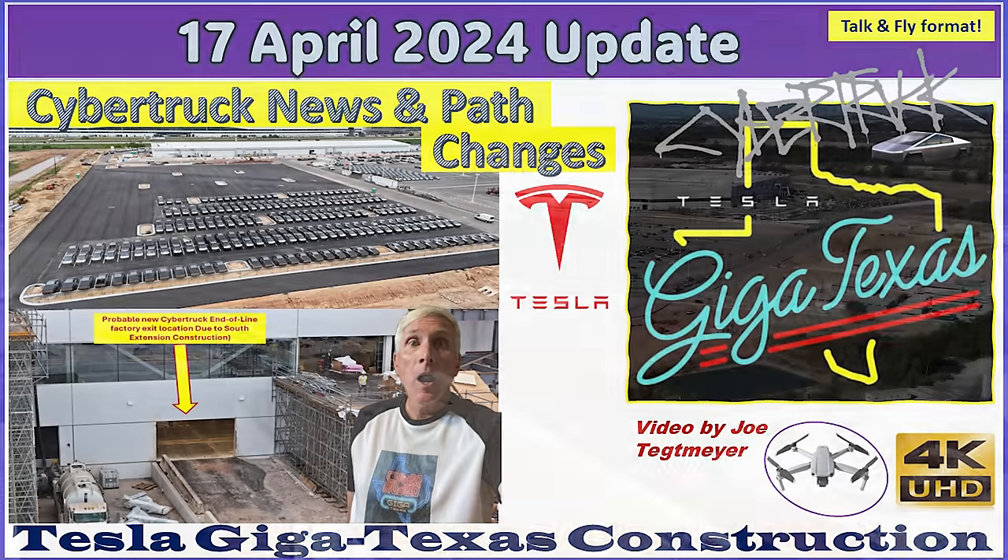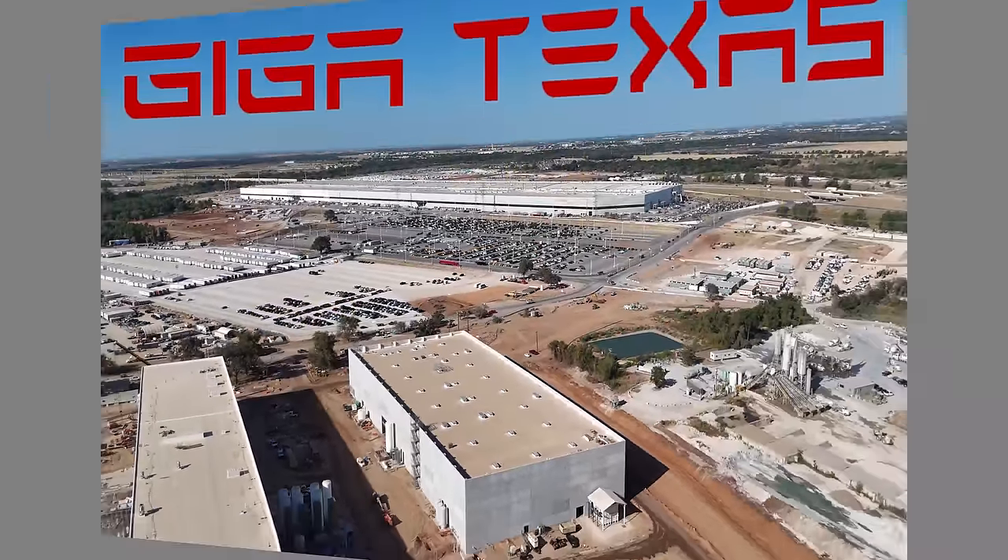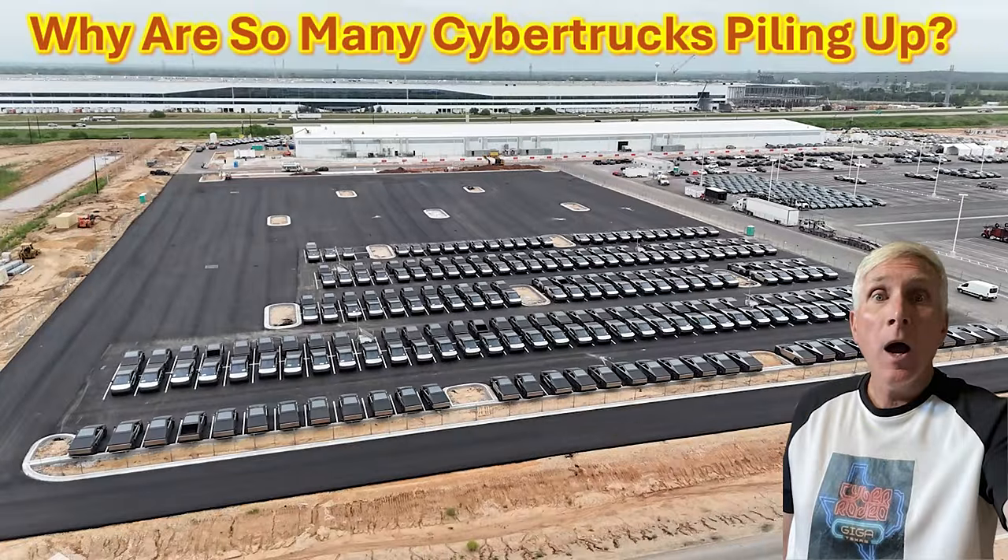Hey everybody, this is Joe. Thank you for watching my GigaTexas construction update video. Let's go through a few news items in the intro, starting with all of the Cybertrucks that you've undoubtedly noticed stacking up all over GigaTexas.